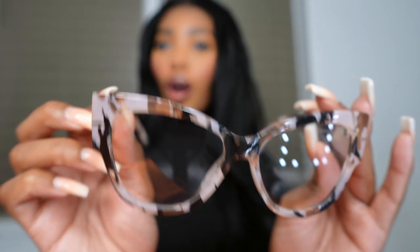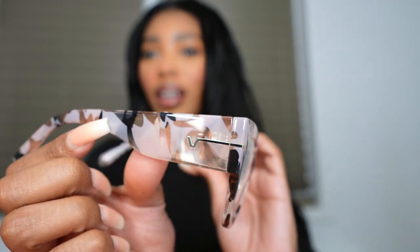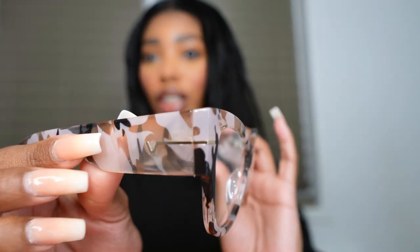Last but not least are Electra. These frames are really thick — also a cat eye — and I love how thick they are and the design on them. They're a little bigger and thicker than the previous glasses but again super lightweight. I really love all these glasses — they're all different styles but all really cute. If I wore prescription lenses I would put my prescription in these and change up my glasses every day.